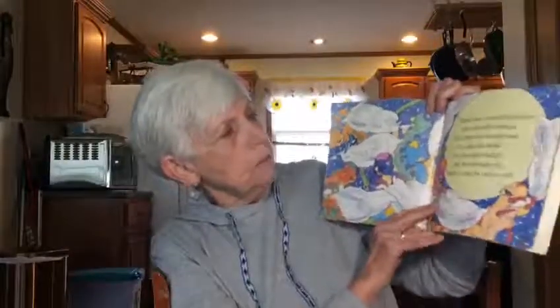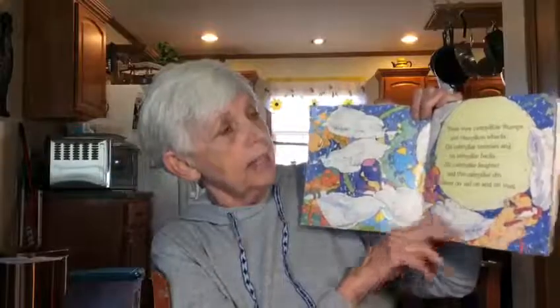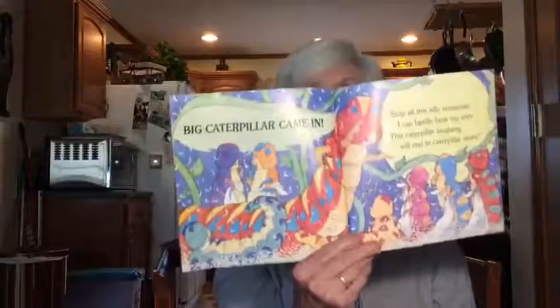There were caterpillar thumps and caterpillar whacks on caterpillar tummies and on caterpillar backs. The caterpillar laughter and the caterpillar den went on and on until big caterpillar came in: 'Stop all this silly nonsense, I can hardly hear my ears. This caterpillar laughing will surely end up in caterpillar tears.' When the caterpillars go to their caterpillar beds, there's just one long caterpillar for their little caterpillar heads. Did you hear the words whack and back? Those are good rhyming words. That was a really good book today.